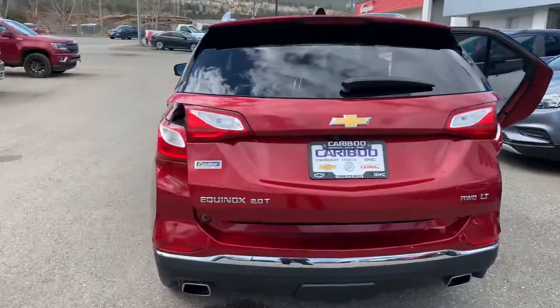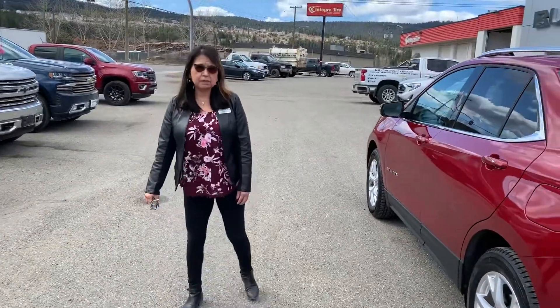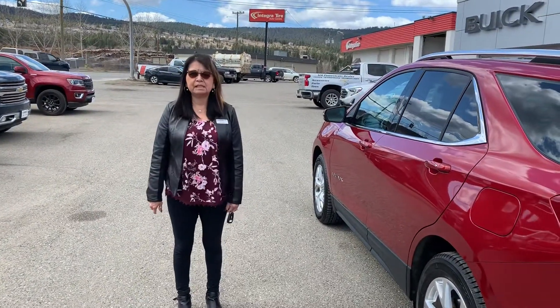So this one here — we will deliver anywhere in Western Canada as well. My mistake on that.